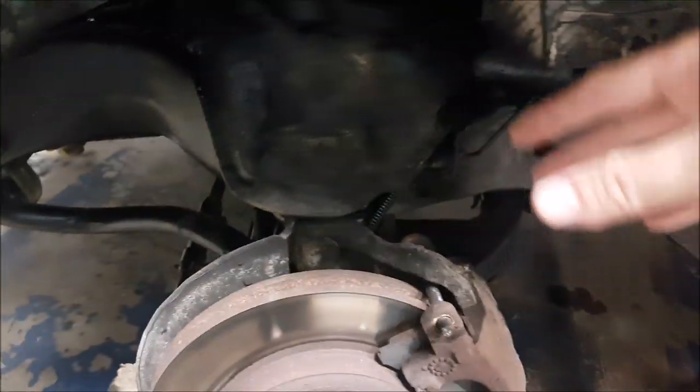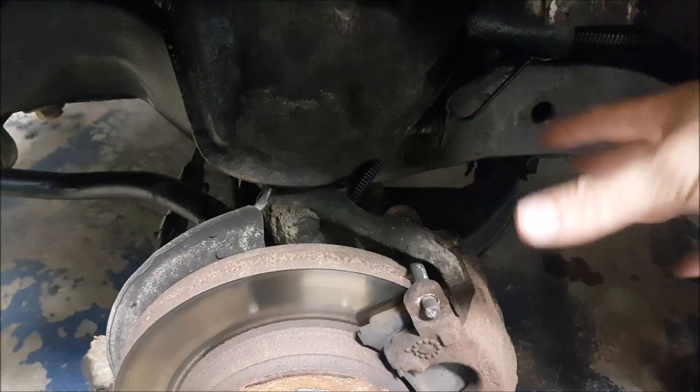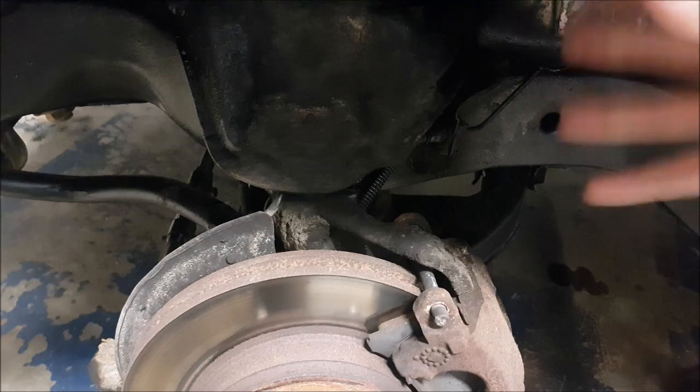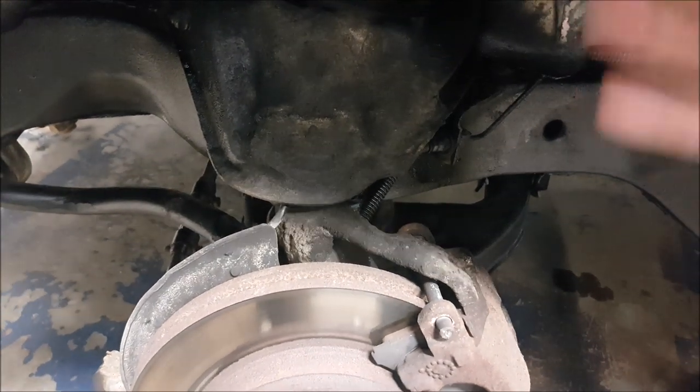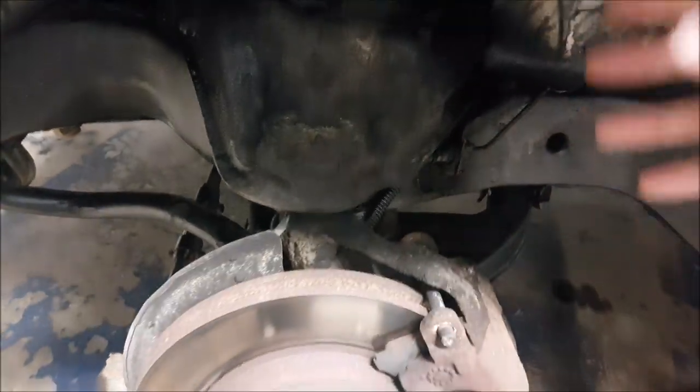While we have the wheel off, we're going to paint the frame and grease anything that needs greasing if you have greasable fittings. You'll want to check your discs and your pad life and service anything in here while you have it apart — especially on a vehicle we just purchased. We don't know this truck at all, so we're doing an inspection to see if anything needs to be replaced or just serviced underneath here.